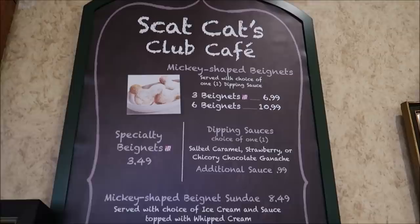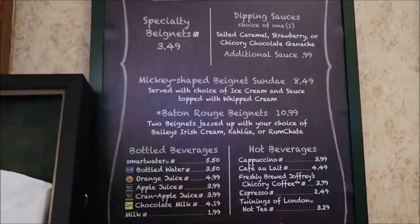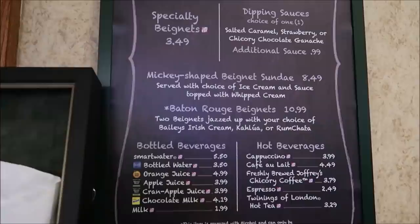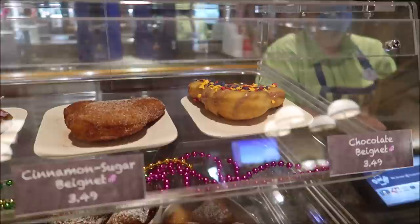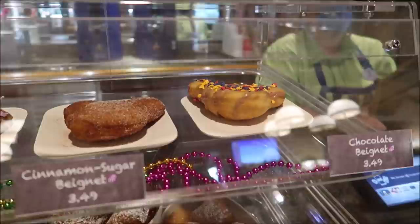Here is the pricing for the beignets: three beignets for $6.99, six beignets for $10.99. You can also get dipping sauces. They have the Baton Rouge beignets, which are boozy beignets with Baileys or rum chata inside — I've had those before. They also have a Mickey-shaped beignet sundae and specialty beignets. The Jazz Club, which is the entrance right behind me, used to actually give out free beignets as long as you were buying drinks — I think they only did that for pass holders. I just went with the classics.